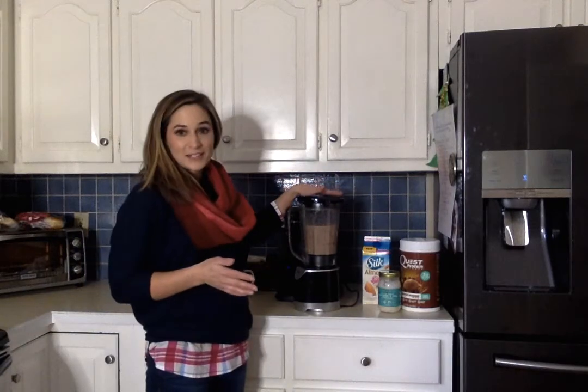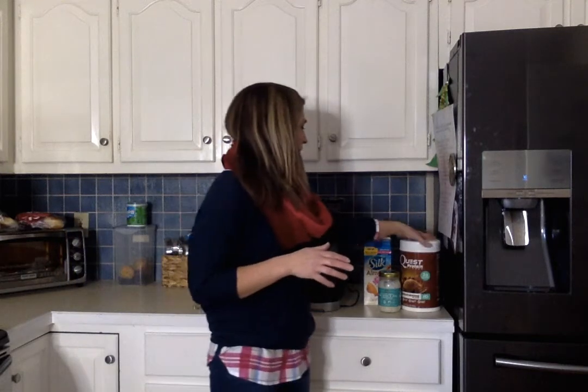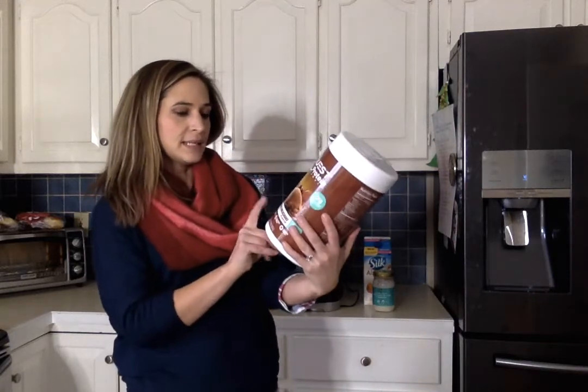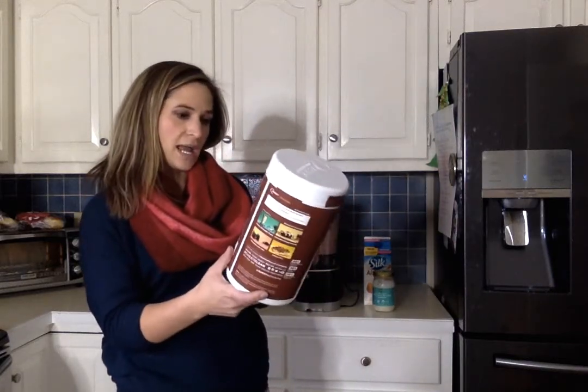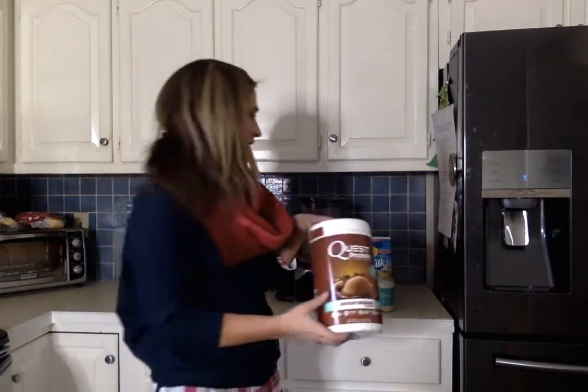So what I've got in this blender is eight ounces of Silk almond milk — it's vanilla unsweetened and it has about a half a gram of net carbs. I put one scoop of this Quest protein powder in it. This is the chocolate milkshake flavor and one scoop has two net carbs. It's pretty tasty.